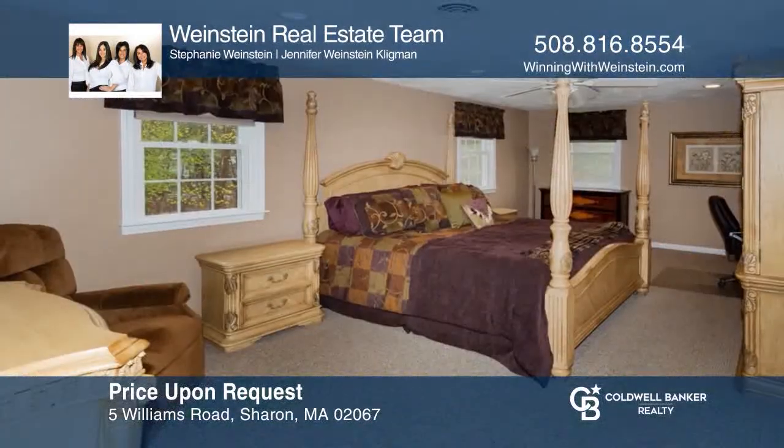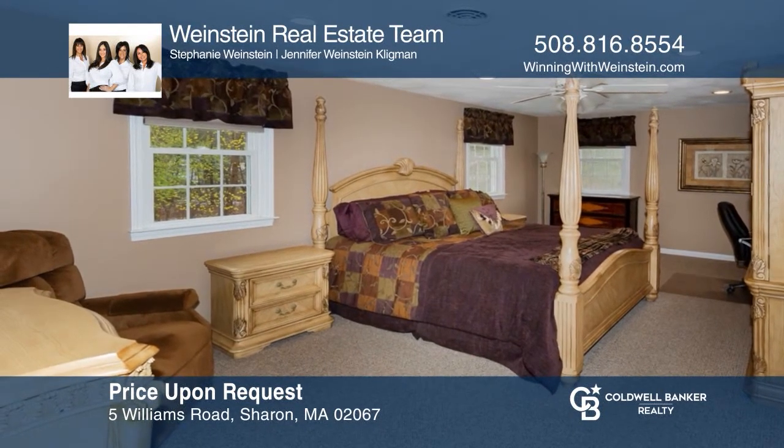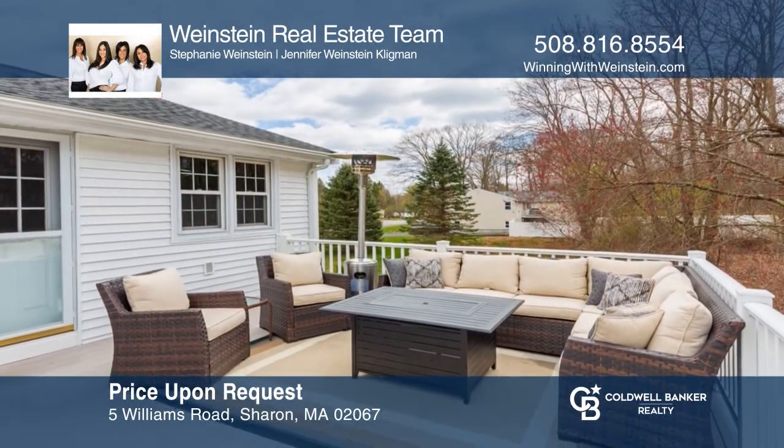This spacious turnkey home has five-plus bedrooms, two family rooms, tons of storage throughout, and a wonderful master suite. Act now and make this home yours by calling Weinstein Real Estate Team!